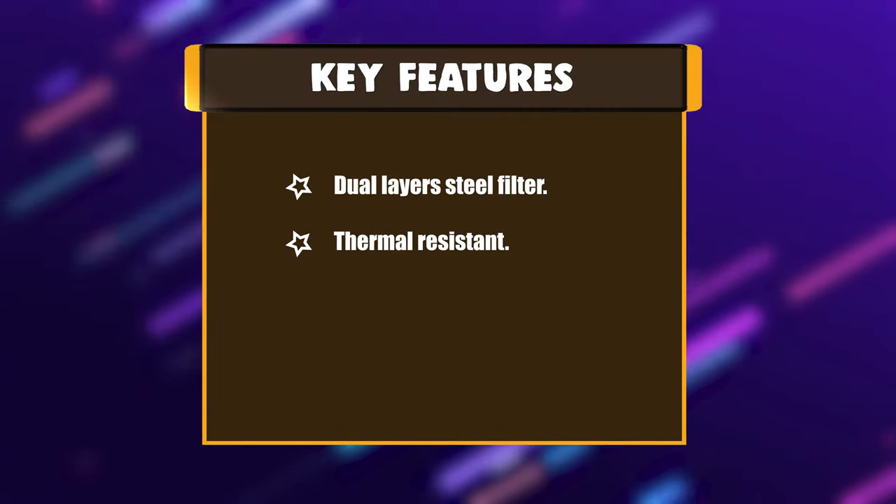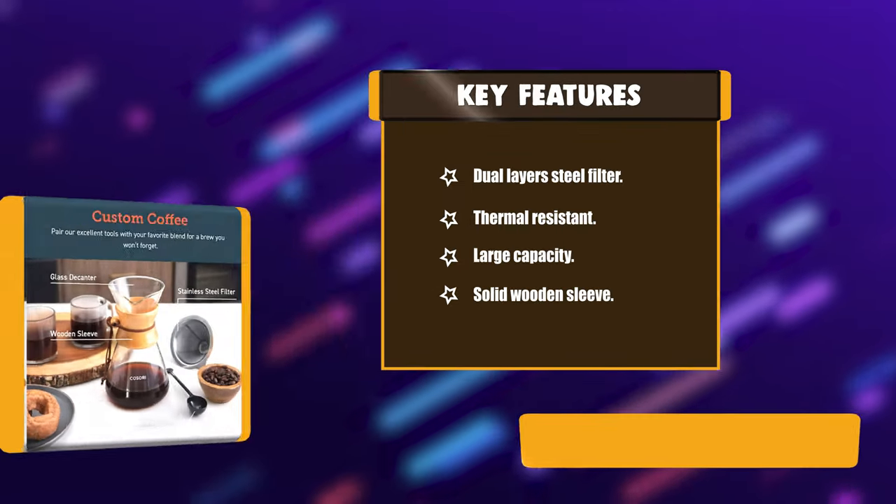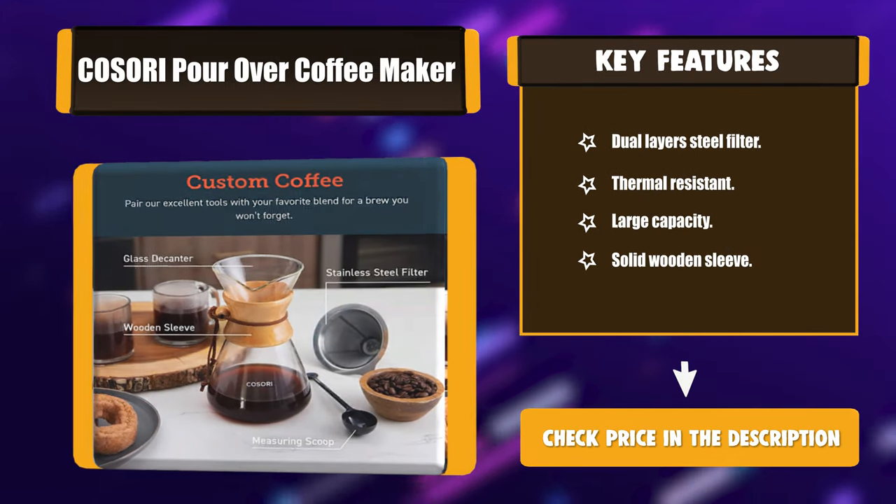Key features: dual-layer steel filter, thermal resistant, large capacity, and solid wooden sleeve.